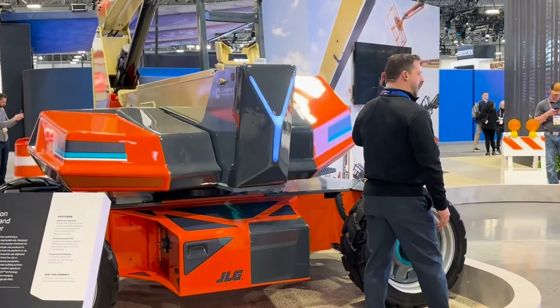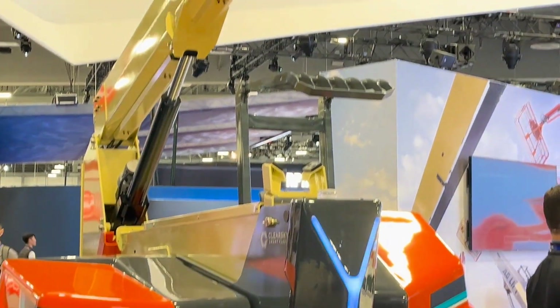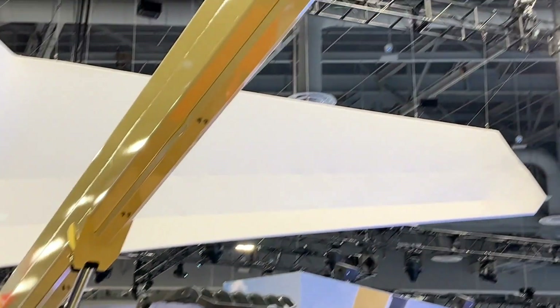It's also fully electric. Everything about this is electrified, including the major actuators, with lithium-ion batteries contained inside in order to be able to get regenerative energy and so forth.